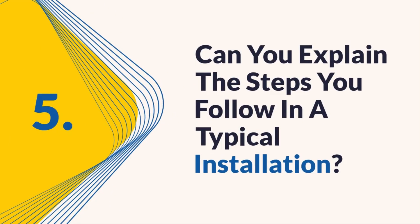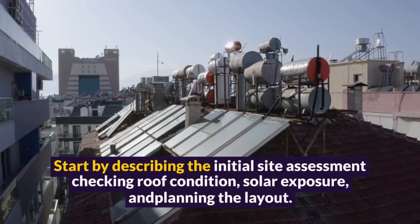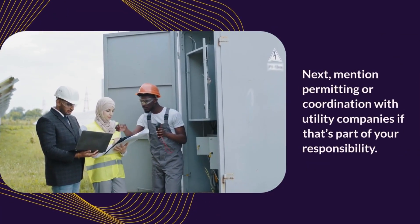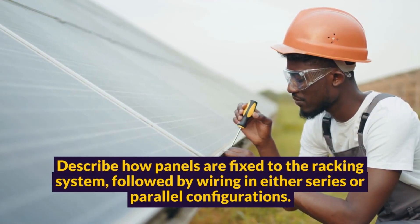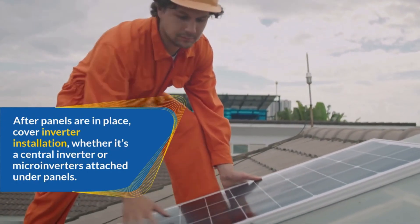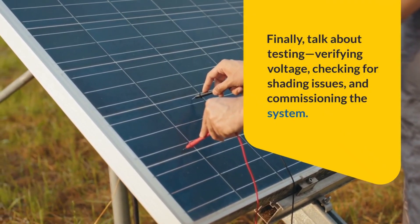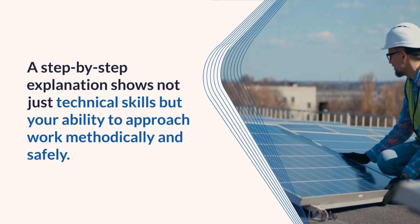Question 5: Can you explain the steps you follow in a typical installation? Outlining the installation process clearly shows your understanding and organizational skills. Start by describing the initial site assessment, checking roof condition, solar exposure, and planning the layout. Next, mention permitting or coordination with utility companies if that's part of your responsibility. Describe how panels are fixed to the racking system, followed by wiring in either series or parallel configurations. After panels are in place, cover inverter installation, whether a central inverter or microinverters attached under panels. Include grounding procedures, the connection to the main electrical panel, and the installation of safety disconnects. Finally, talk about testing, verifying voltage, checking for shading issues, and commissioning the system. A step-by-step explanation shows not just technical skills, but your ability to approach work methodically and safely.